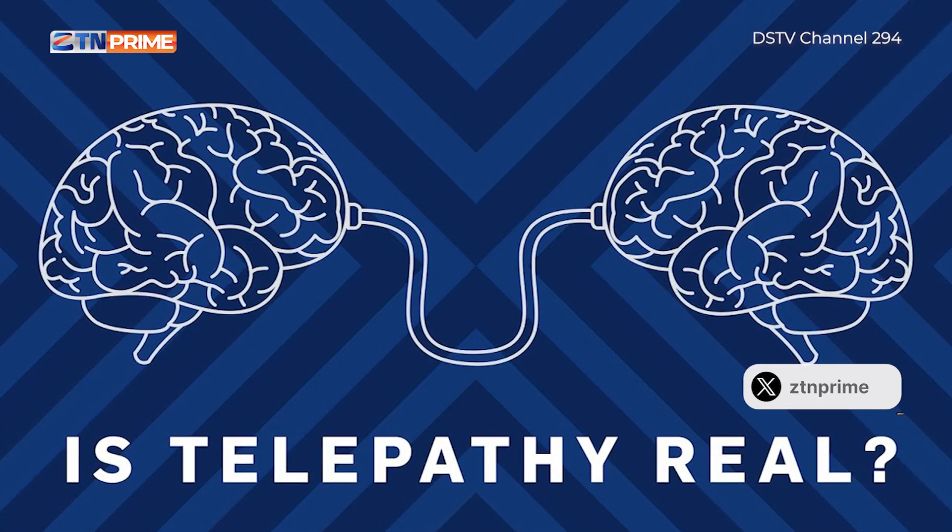You've heard of Neuralink's new N1 chip that they recently implanted in, officially, patient zero. Now, we talked about how he was initially recovering, but now that patient has begun to use the Neuralink application called Telepathy. And by telepathy, I don't mean moving things with your mind — but, no, actually, that's what it is. Moving things with your mind.